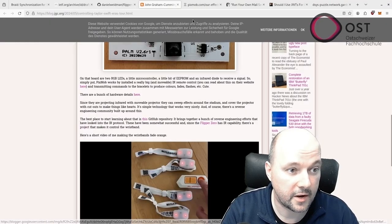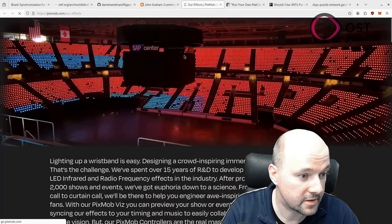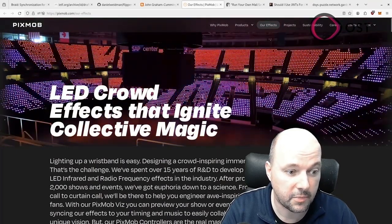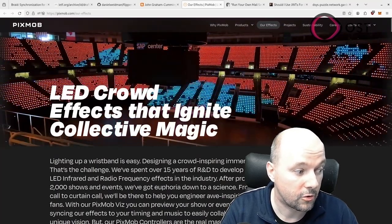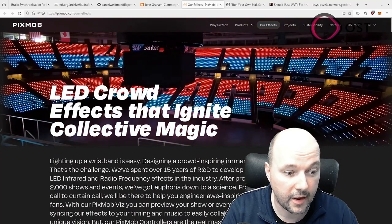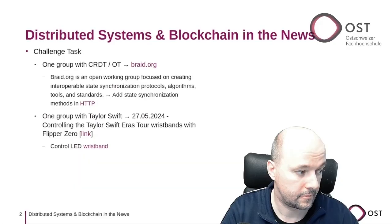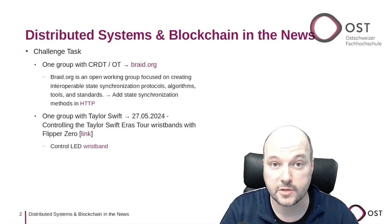There's also a nice website that sells these wristbands — it's called Pixmob. If every spectator has a wristband, it can be controlled remotely with infrared to show interesting patterns. Indeed, a very interesting hack.